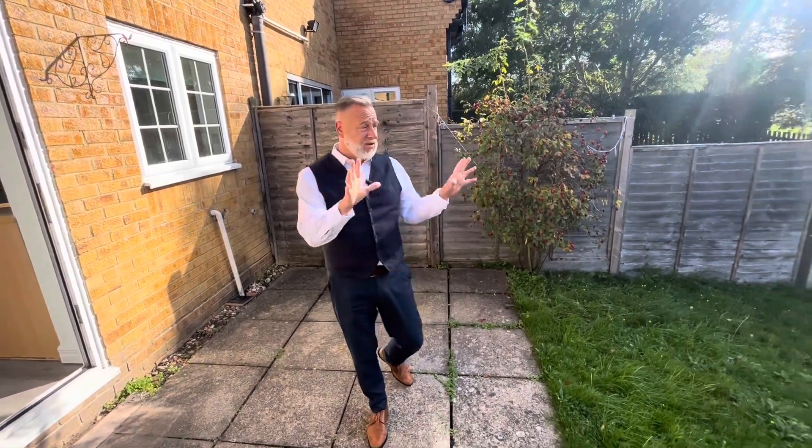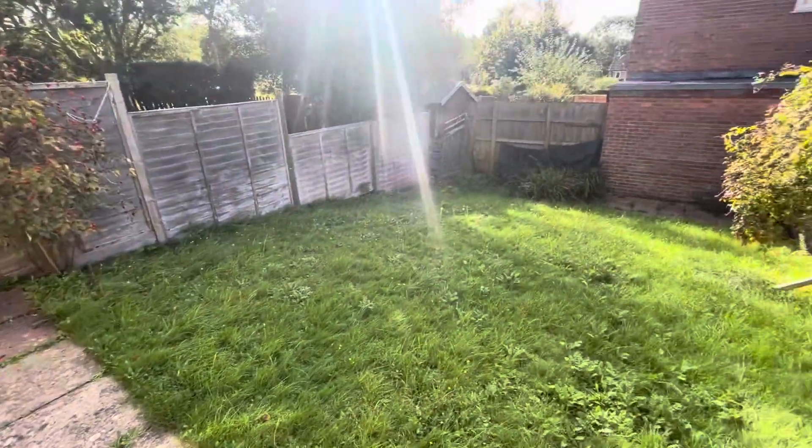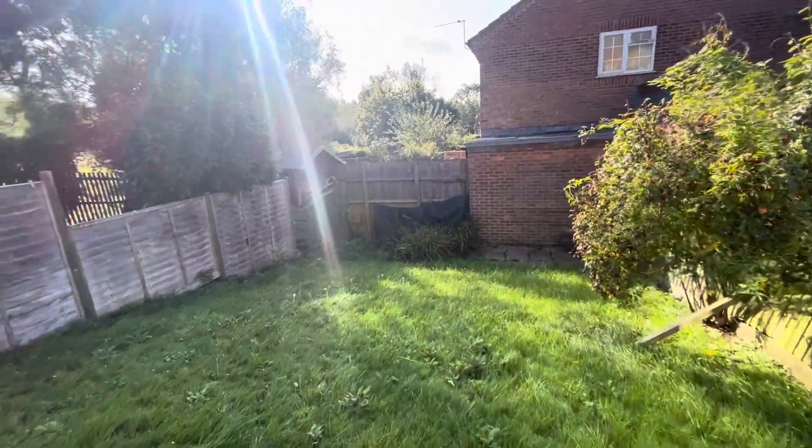Hi guys, check this property out. We're in Siddling Close in Camperteeth. Starting off in the back garden, as you can see, really good-sized garden, just mainly laid to lawn.